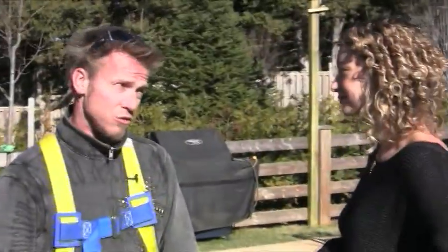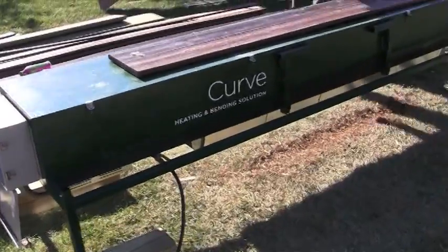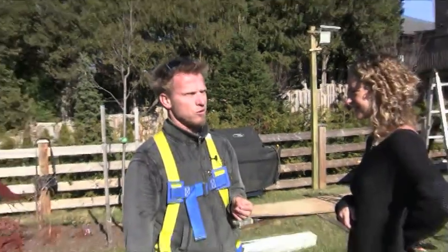Will you teach us something about decking today? Anything hands-on? Yeah, we're actually doing something really unusual today. We have a composite bending machine in which we're cooking actual pieces of composite decking and we're gonna bend them into place. This is very unusual but it's very high-tech and ultra cool.